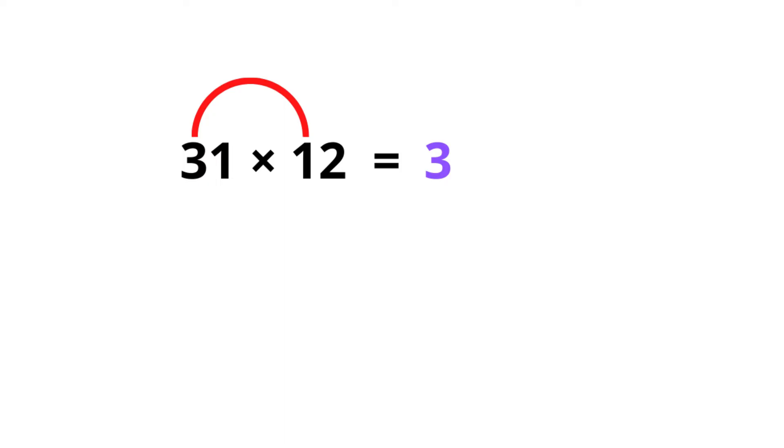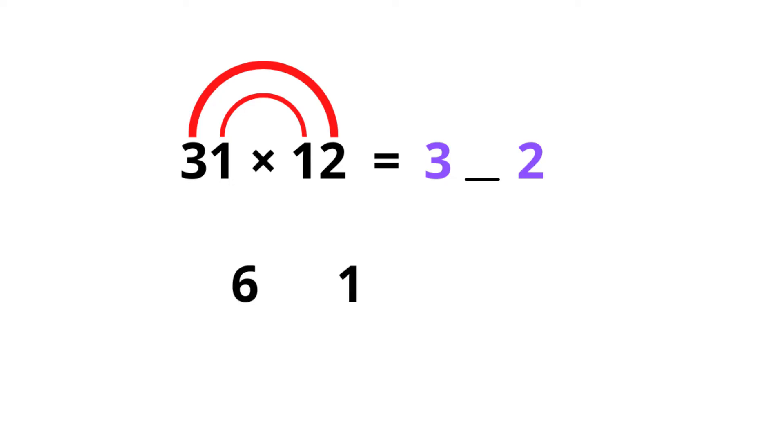Then we leave a blank space. To get the last number of our answer, we multiply the last digits of the two numbers, so 1 times 2 is 2. Now it's a little bit tricky to get the middle number. To get this, we multiply these cross pairs and add the answers together: 3 times 2 is 6, and 1 times 1 is 1, and we add these together and it's 7.